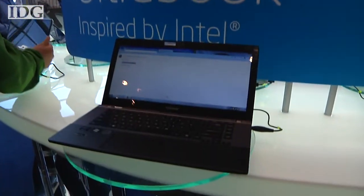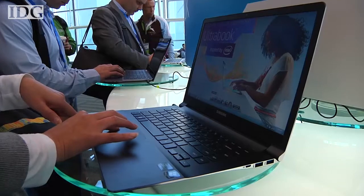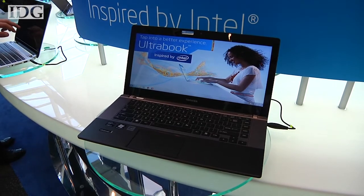That could push Ultrabook battery life from around 6 hours to 12 hours, or perhaps even more depending on the hardware, although it's not clear when these improvements might come. Intel has yet to provide a precise date in 2013 for the launch of the Haswell chips.